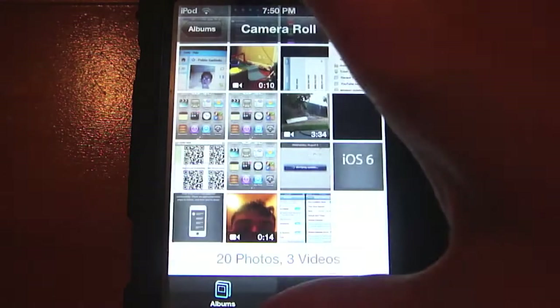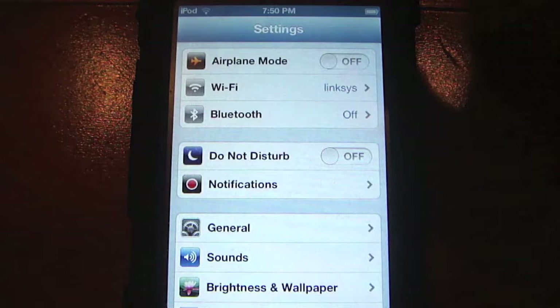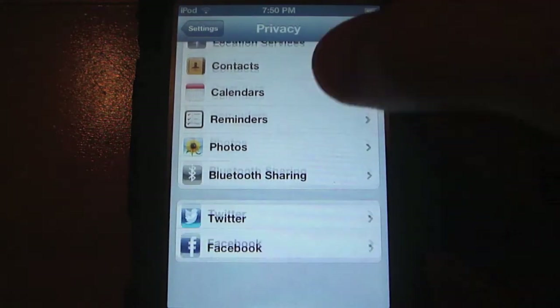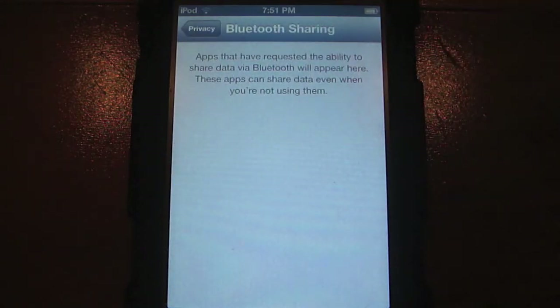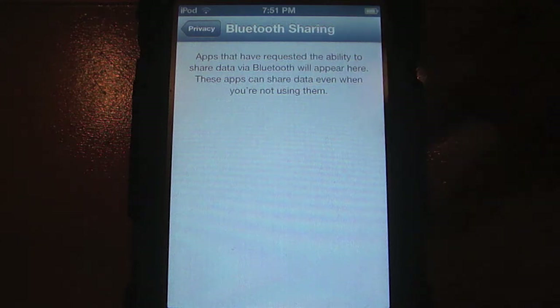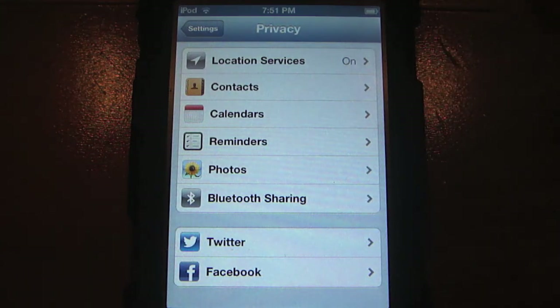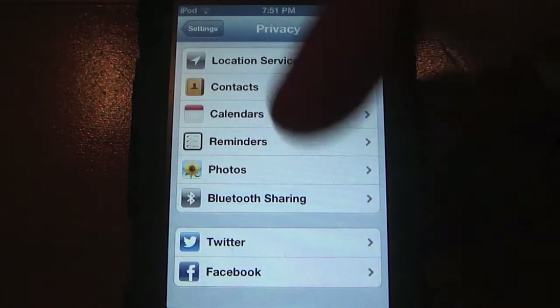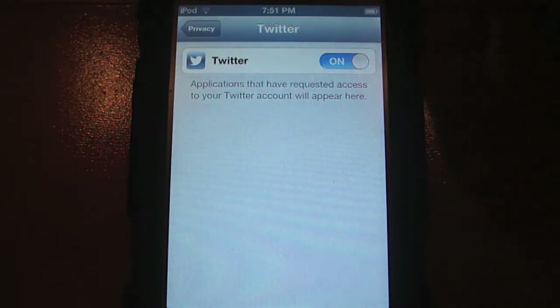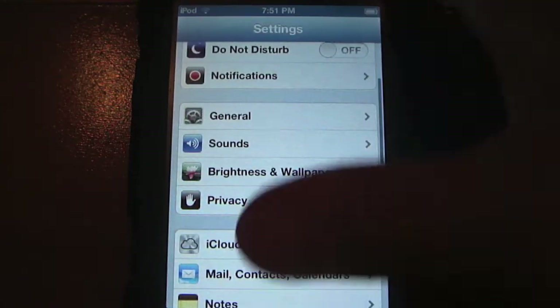Next are new options in the Privacy section of the Settings app. When you go to Privacy, you now get a Bluetooth Sharing option, a Twitter option, and a Facebook option. Bluetooth Sharing shows all the apps that are using Bluetooth file sharing. Same thing with Twitter and Facebook — any apps that want to access those accounts will show up in their respective sections, giving you more visibility into what's accessing what.